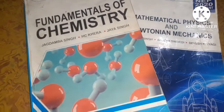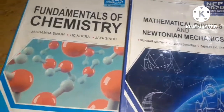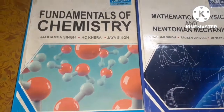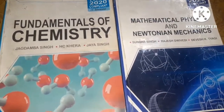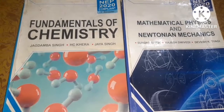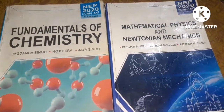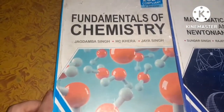This book is Fundamentals of Chemistry — it means this is the book of chemistry. According to the new education policy, BSc's first semester contains one book of chemistry and one book of physics. So this book is Fundamentals of Chemistry.